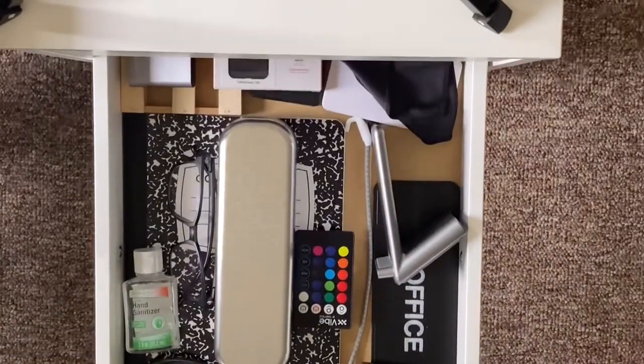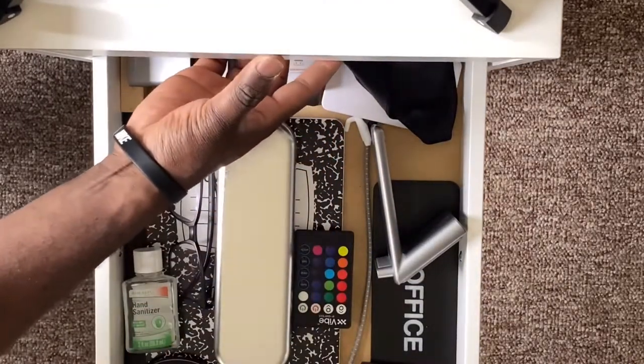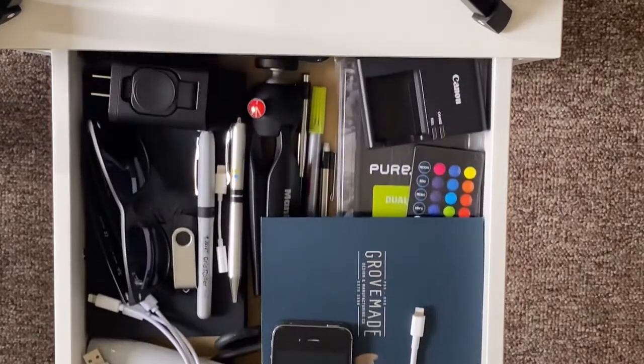Then I thought to myself, my Alex drawer is a mess. I wonder if this would help organize it — and would this fit?